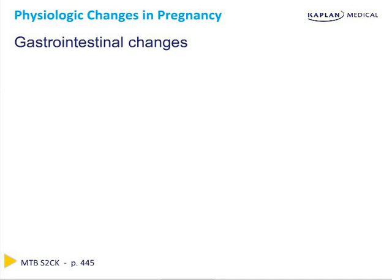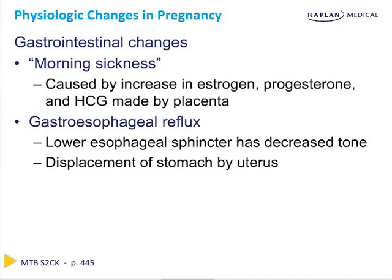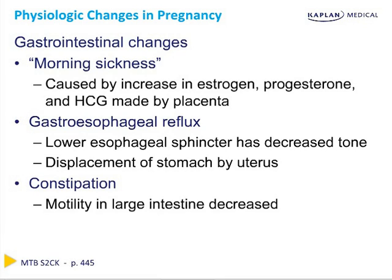Common gastrointestinal changes in pregnancy include morning sickness, which can occur any time throughout the day, caused by increases in estrogen, progesterone, and beta-HCG. Nausea and vomiting typically begins around 4 to 8 weeks gestation and decreases by 14 to 16 weeks as hormone levels return to more normal states. Gastroesophageal reflux is very common due to lower esophageal sphincter tone and stomach displacement by the uterus. Constipation is common because motility in the large intestine is decreased. Most GI symptoms are due to physical displacement and progesterone-mediated smooth muscle relaxation.